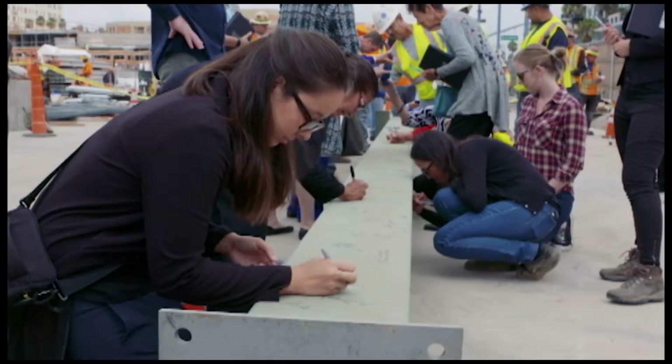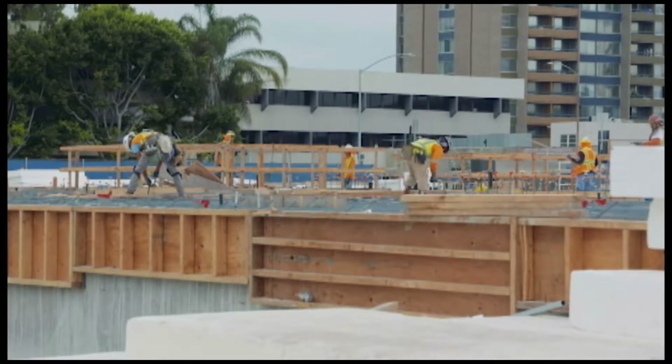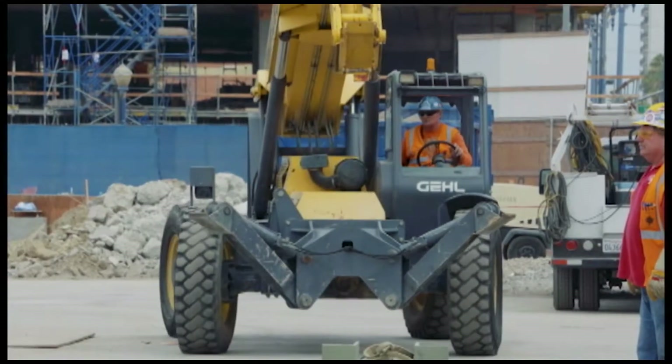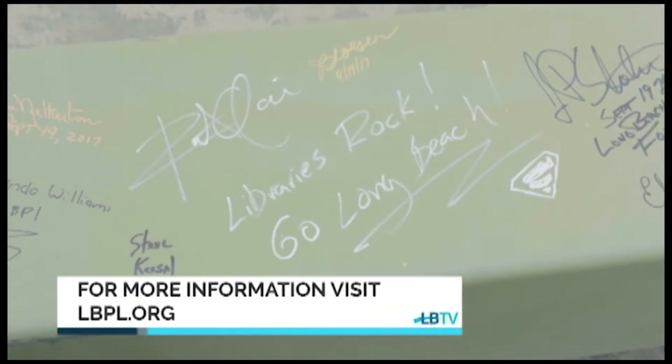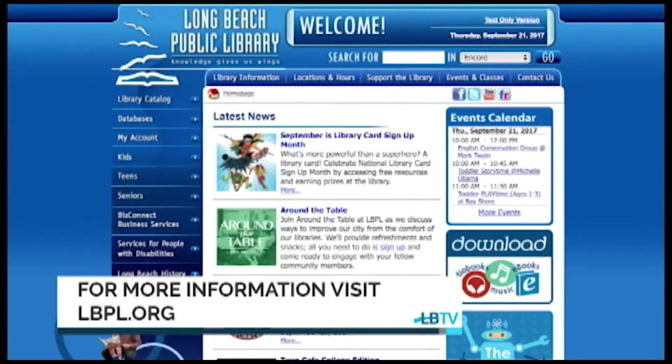As part of the new Long Beach Civic Center project, the new 92,500 square foot main library is scheduled to be completed by June 2019. For more information about the Long Beach Public Library, visit them online at lbpl.org.